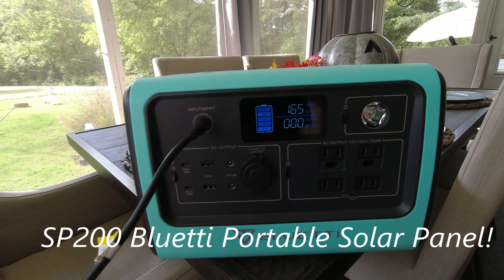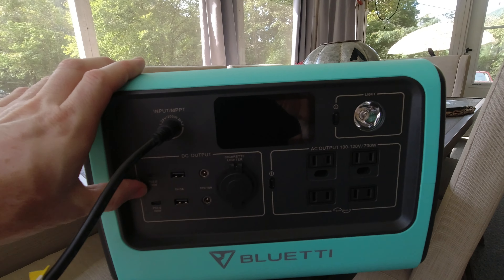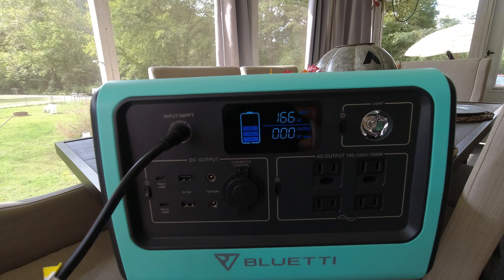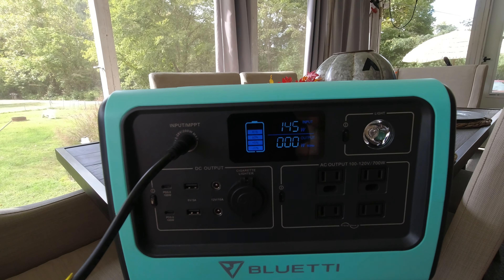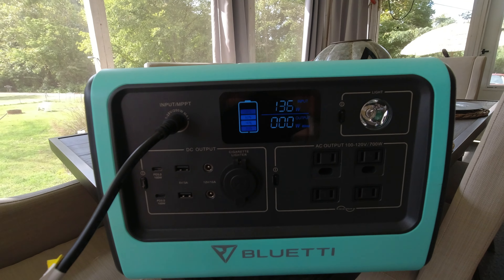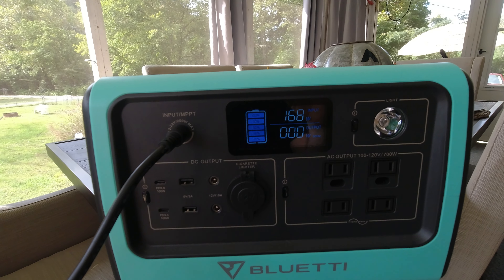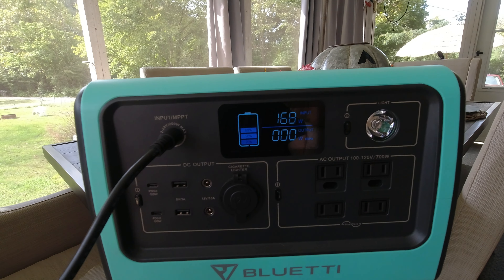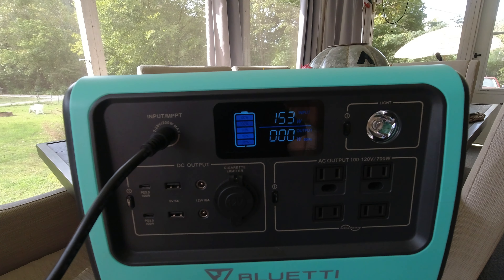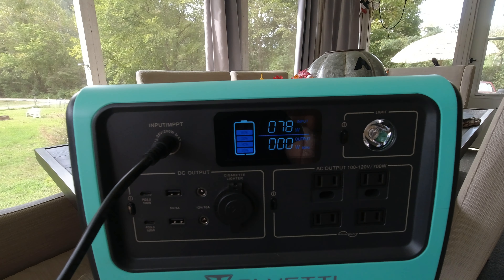For the third charging method, I'm using the Bluetti SP500 portable solar panel. It's an overcast day, but we got a break in the sun. You can see we're doing pretty well — 166 watts right at this moment. When we get a break in the clouds, the panel performs very well charging the Bluetti EB70 via solar.